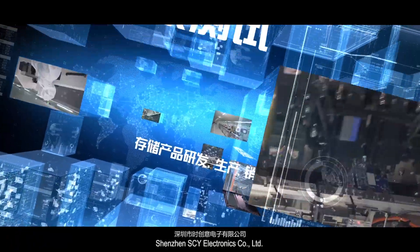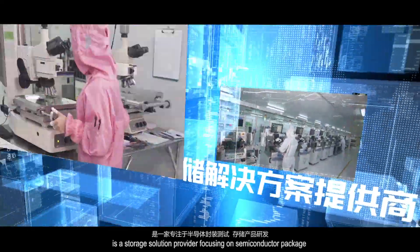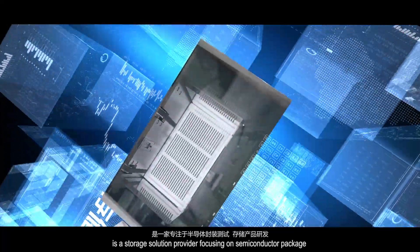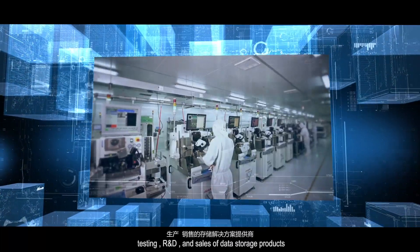Shenzhen CY Electronics Company Limited is a storage solution provider focusing on the semiconductor package, testing, R&D and sales of data storage products.